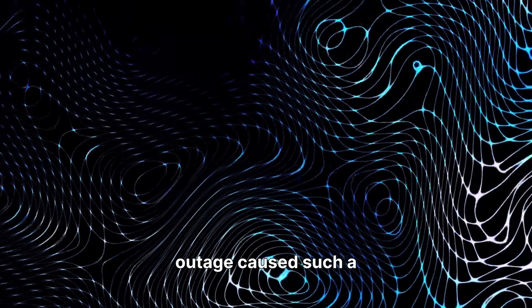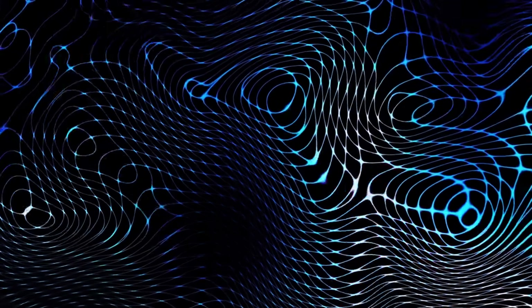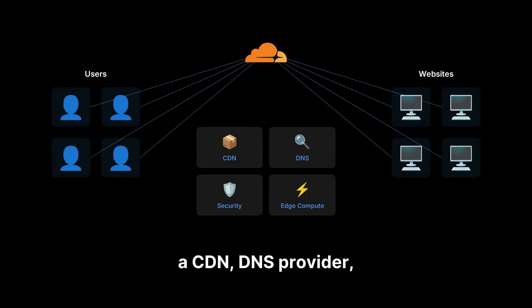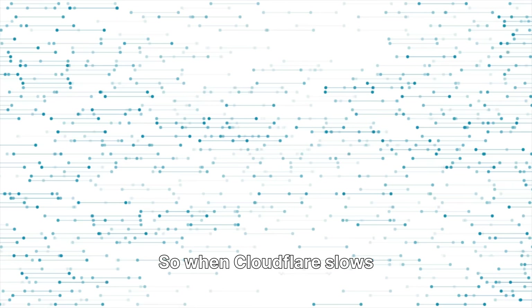To understand why this outage caused such a ripple effect, it helps to know what Cloudflare actually does. Cloudflare sits between websites and users, acting as a CDN, DNS provider, security layer, and edge compute network. More than 20% of the internet depends on some part of Cloudflare's infrastructure. So when Cloudflare slows down, the internet slows down.